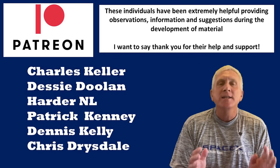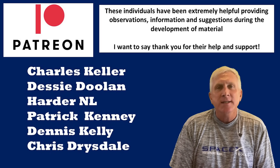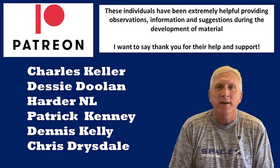They are Charles Keller, Desi Doolin, Harder NL, Patrick Kenney, Dennis Kelly, and Chris Drysdale. Thank you very much — I couldn't do this without all of your support and information.